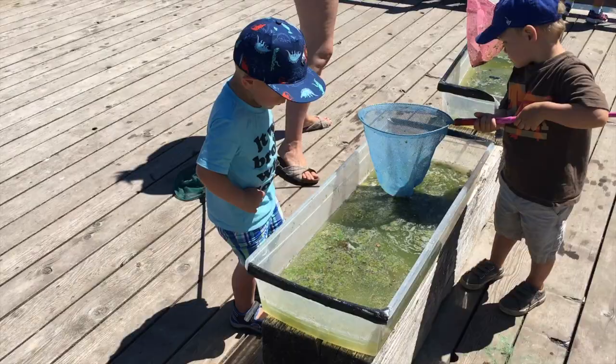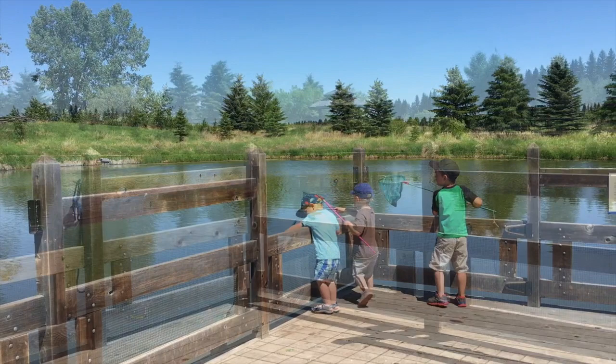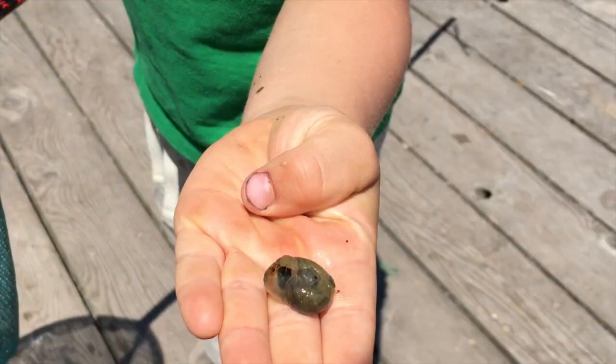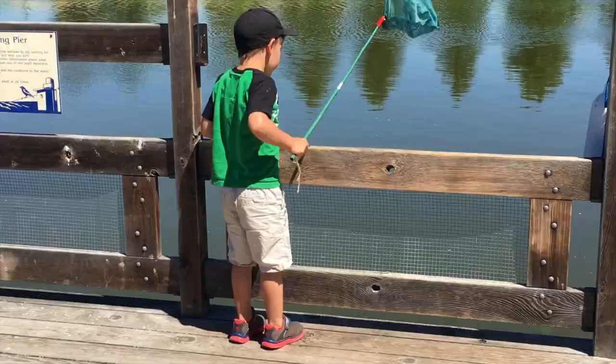We're doing a little pond dipping out at the Ellis Bird Farm. The water's pretty gross and we're finding lots of leeches. So far the pond dipping is a big hit and we cannot seem to get them away.